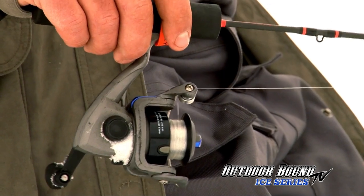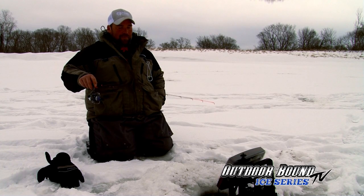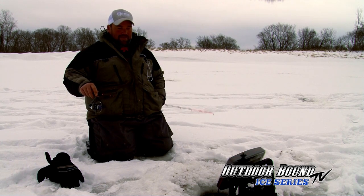Today we've got a little cold front that's been through all weekend and now we've got some snow coming again tonight. Hopefully this afternoon maybe they turn on.